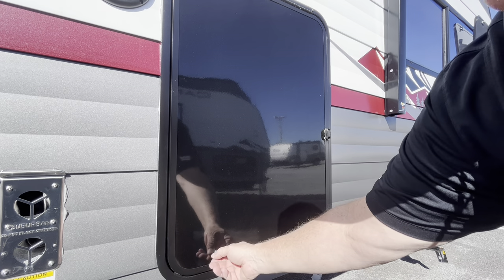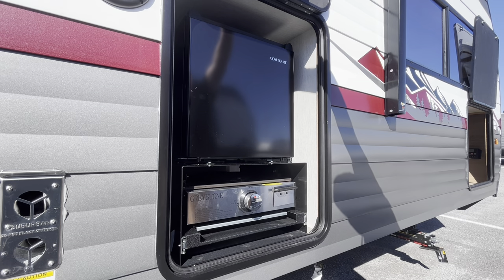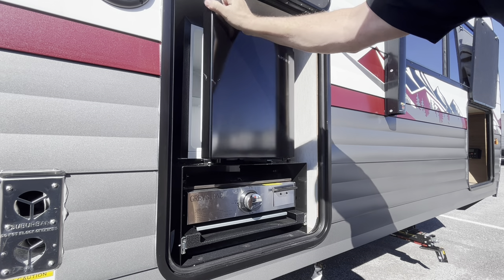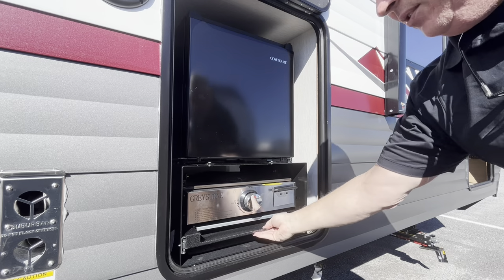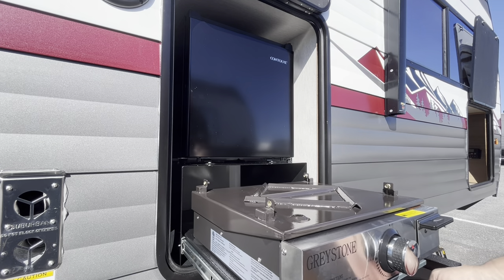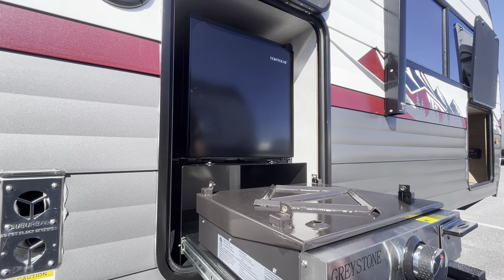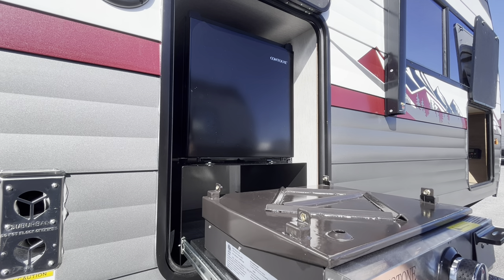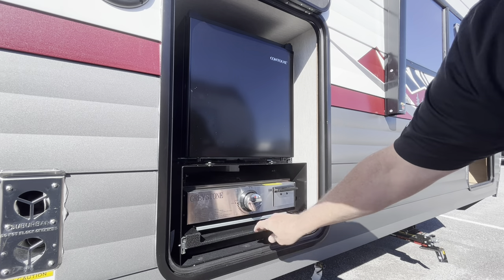Last but not least, let's go over to door number three and check out the outdoor kitchen right here. Open this up — you've got some refrigerator space right there and of course your grill. That's a nice big square griddle — a Greystone on a sliding track right there. Very nice.